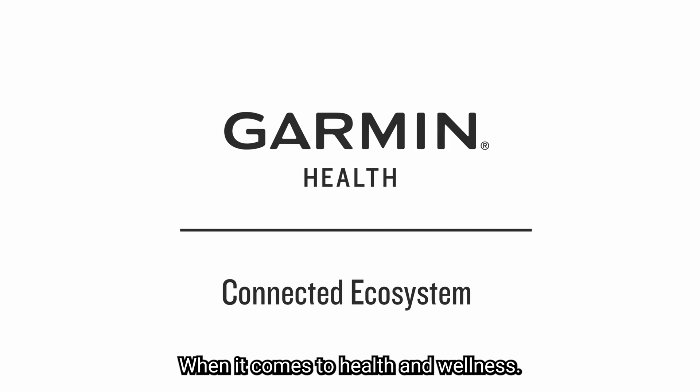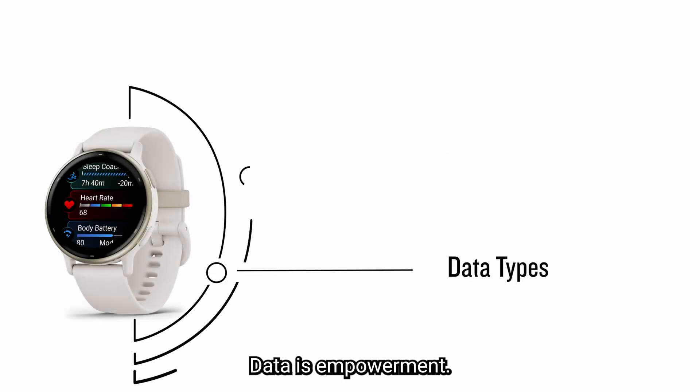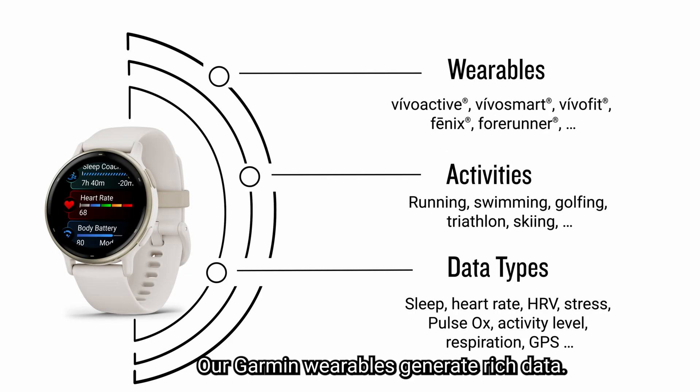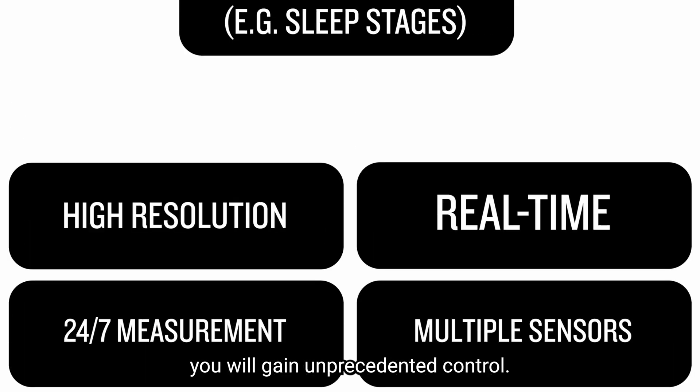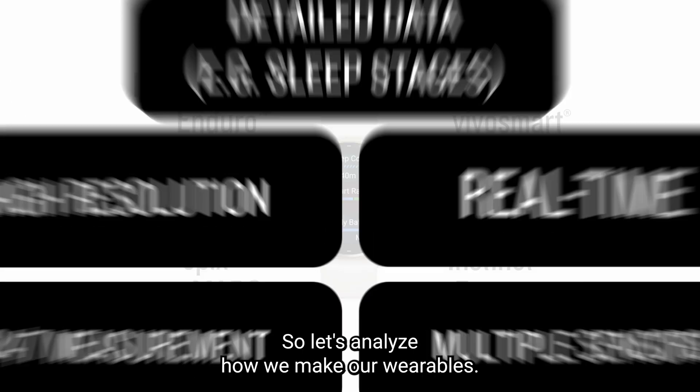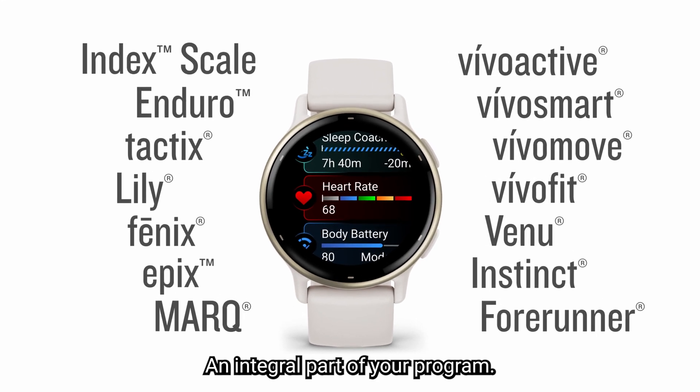When it comes to health and wellness, data is empowerment. Our Garmin wearables generate rich data and with Garmin Health you will gain unprecedented control. So let's analyze how we make our wearables an integral part of your program.